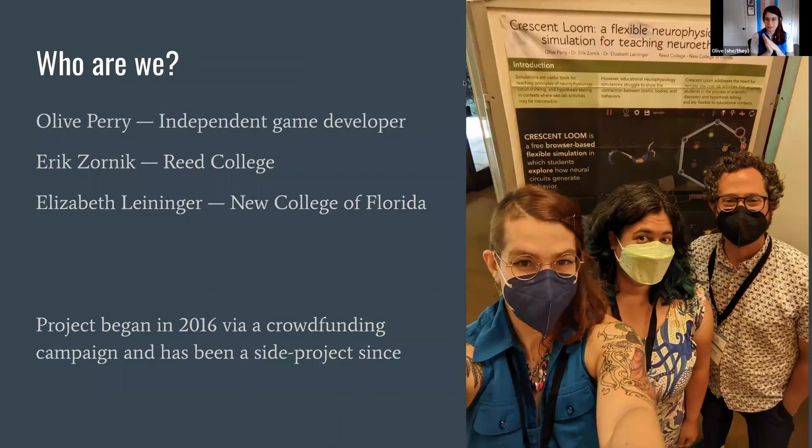My name is Olive Perry. I use she and they pronouns. I have an undergraduate degree in neurobiology from Reed College. I'm collaborating with Eric Zornick, my old thesis professor at Reed, and Elizabeth Leninger at New College of Florida. They've been helping me with the educational aspects of the game — we've built the game and are now adapting it to classrooms, mostly targeting introductory biology, though some use it as low as middle school or as a sketchpad in higher-level courses.